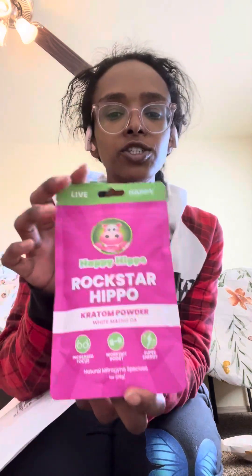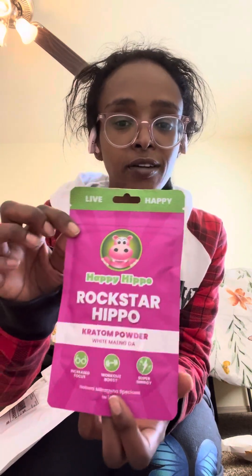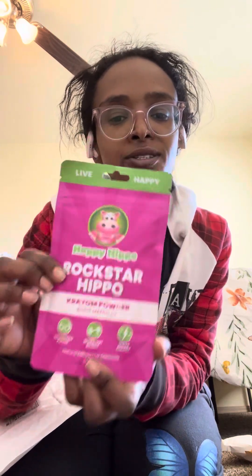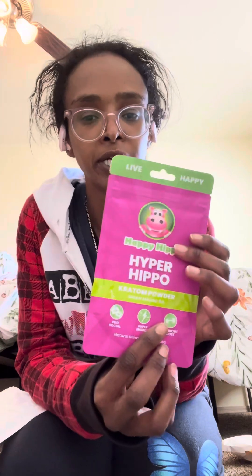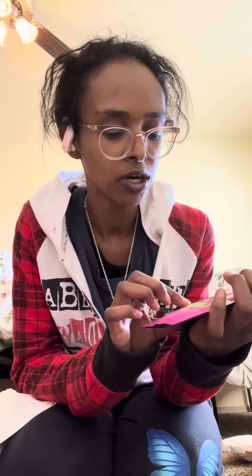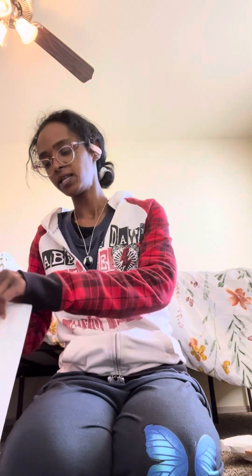I've been wanting to try their Rockstar Hippo, which is their White Maeng Da, because I love my fast strains and blends. I also got their Hyper Hippo, which is their Green Maeng Da. I heard that one is fast as well.